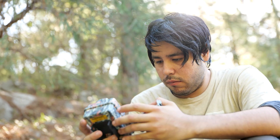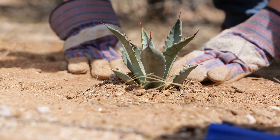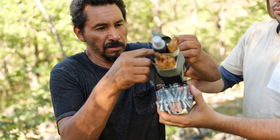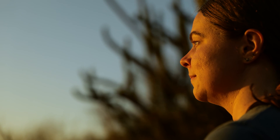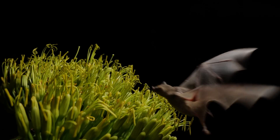The work that Bat Conservation International is doing is really focused on not just bats, but the landscapes, the people, the ecosystems. It's a holistic view. You have to think big picture and really work together to achieve that.